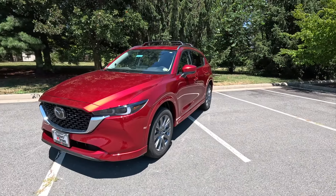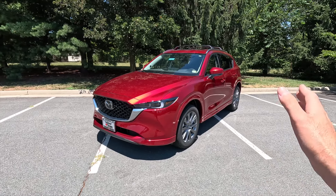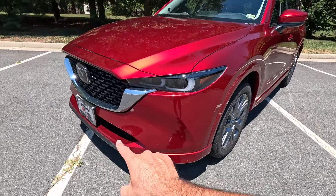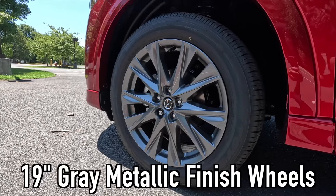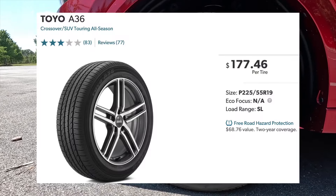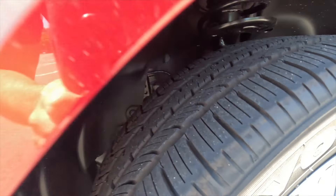One thing I personally really like about this trim level is the body color accenting on the exterior. On lower trim levels the lower fascia would be satin black, which looks a bit cheaper. The body color lower fascia leads into body color wheel arch moldings. With the Premium Plus you get 19-inch gray metallic finished wheels wrapped in 225/55 Toyo A36 all-season tires.